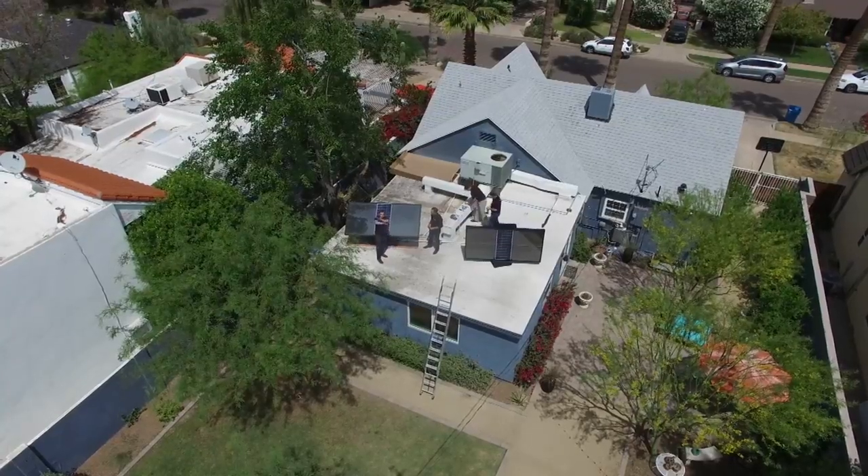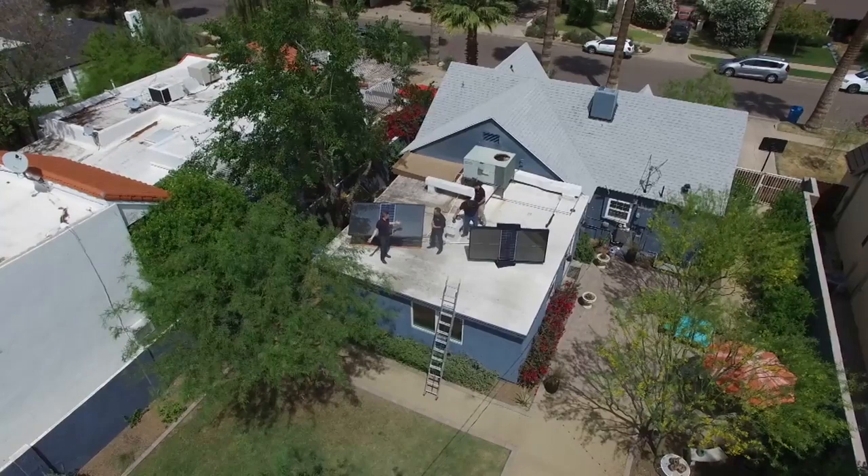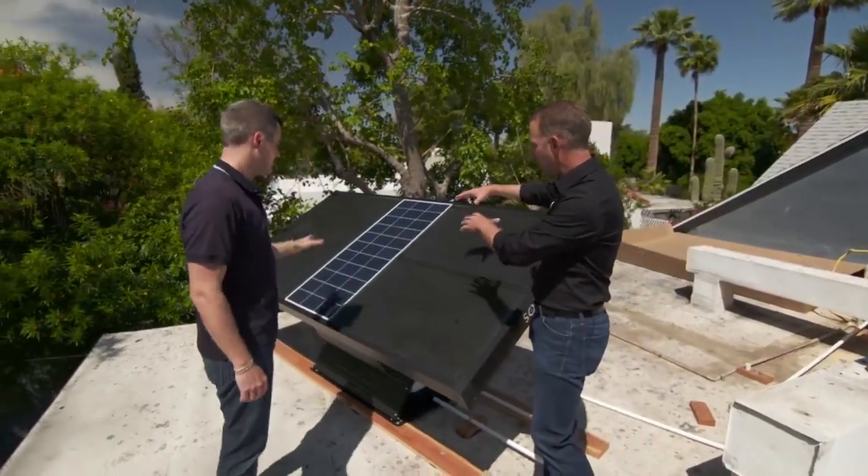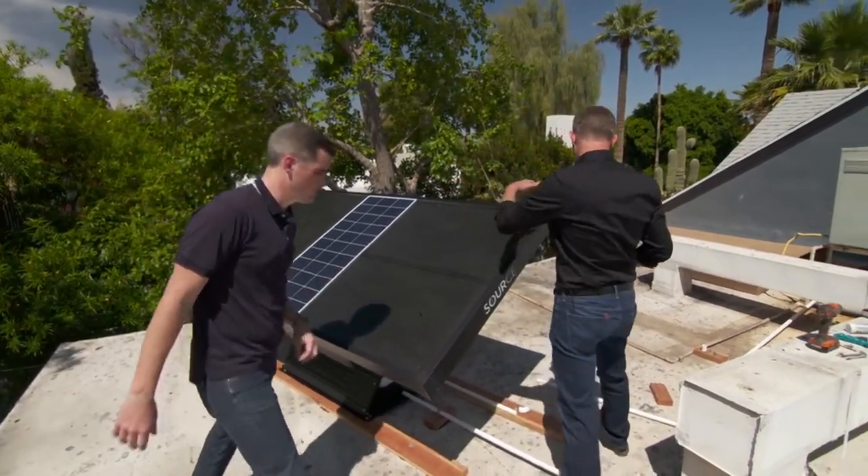What a perfect application for solar — you've got a flat roof, southern exposure, no shading, and you're on the back side of the house, so aesthetics doesn't play a role because you're obstructed from the street. We take all that power, both electric and thermal, and integrate it back here.